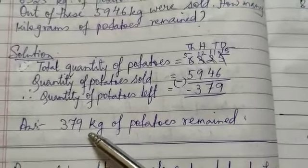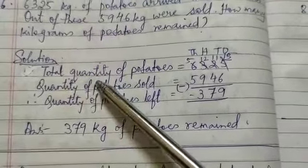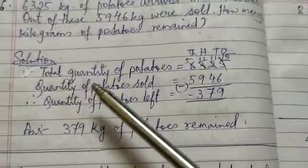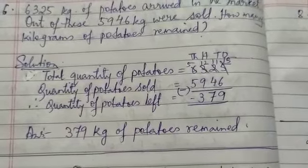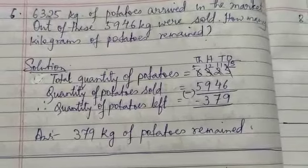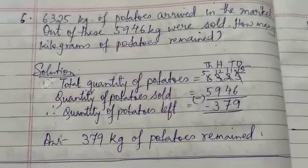Write the answer: 379 kg of potatoes remained. To repeat — total quantity of potatoes: 6,325. Quantity of potatoes sold: 5,946. Therefore, quantity of potatoes left: 379. Answer: 379 kg of potatoes remained. So much for today. Thank you and have a nice day.